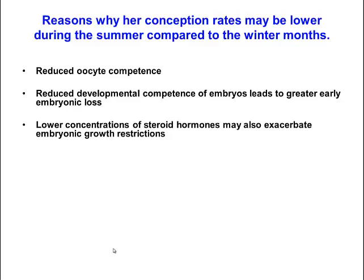Conception rates may be lower during summer compared to winter because of a reduction in oocyte competence and a reduction in developmental competence of embryos, leading to greater early embryonic loss. There are also lower concentrations of steroid hormones as a result of heat stress, which may exacerbate embryonic growth restrictions. For example, if progesterone concentrations are too low following ovulation, embryos won't grow as large, will likely produce less interferon tau, and early embryonic loss is more likely.